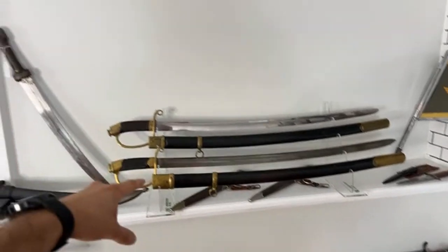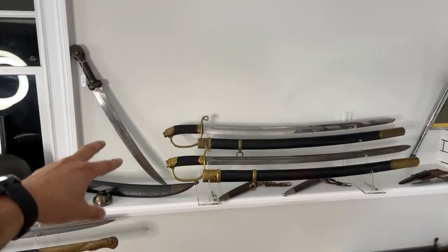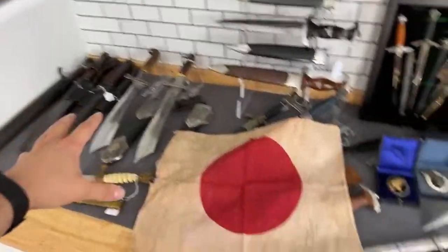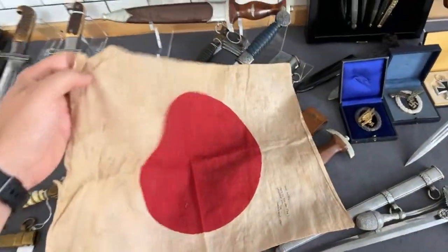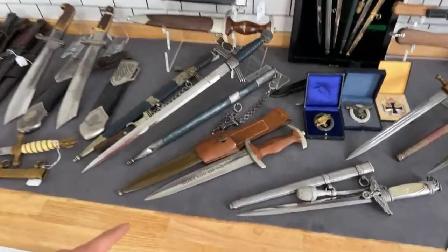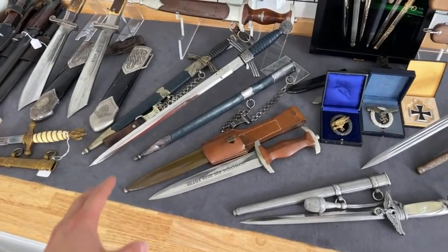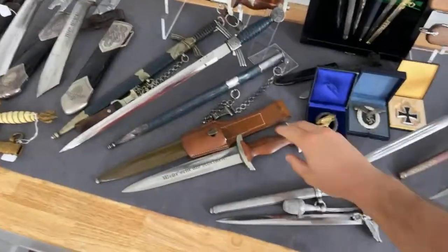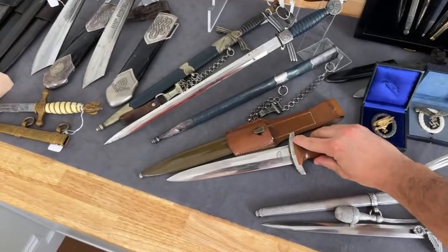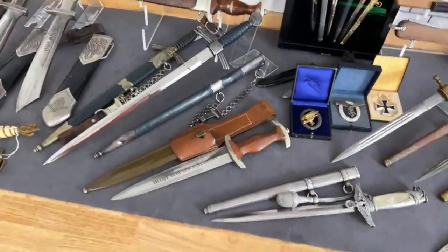Here we can also see some Russian stuff — Russian Imperial items. This is a Kindjal model 1907 and two officer's shashkas. Here is a very interesting display with really rare items: this NPA dagger is in stone mint condition, and it's really hard to find an item in that condition nowadays. It's stone mint with school maker marks, serial number 37 — a very early number. Really cool.